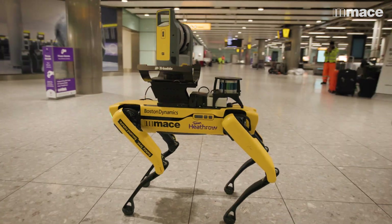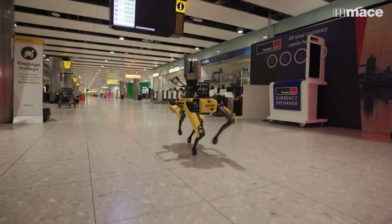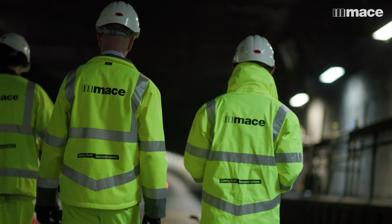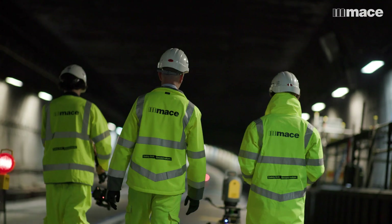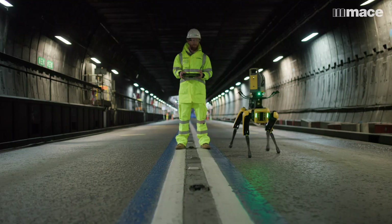I'm really excited to see how the trial of Dave the Dog is going to pan out, what it's going to bring to us, and what more it could offer. I'm also really excited to see how our relationship and partnership with MACE can develop. I'm looking forward to seeing where this technology can take us in the future — it's got so much potential and I think it's going to serve us really well on this project.